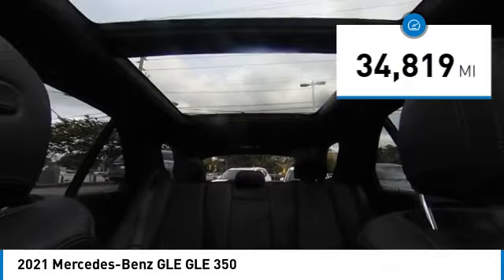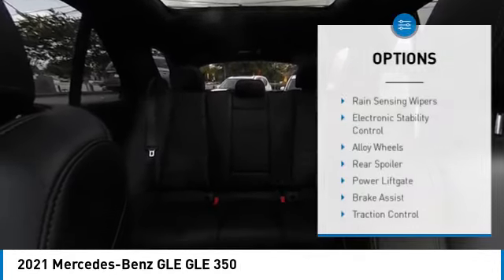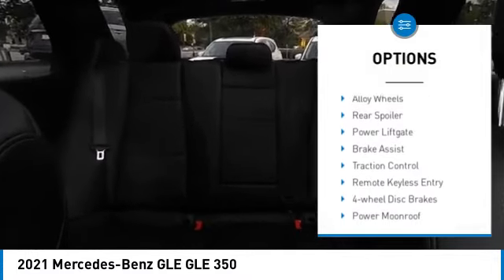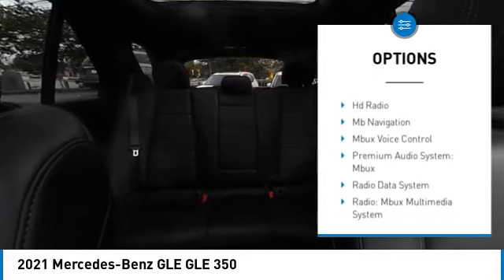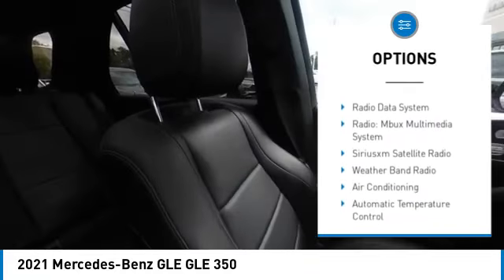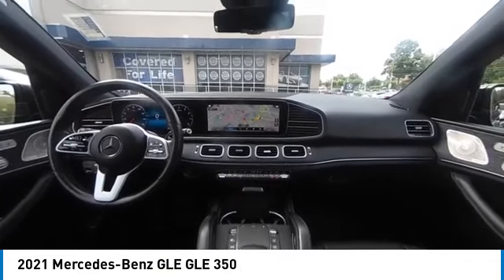This vehicle has less than 35,000 miles. Here are some of this vehicle's great options: rain sensing wipers, electronic stability control, alloy wheels, rear spoiler, power lift gate, brake assist, traction control, remote keyless entry, four wheel disc brakes, and power moon roof.